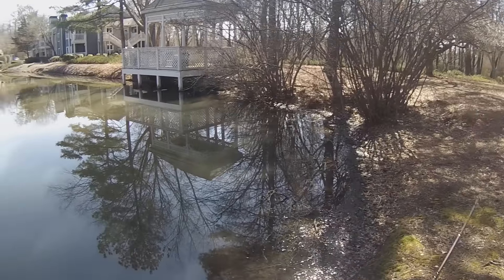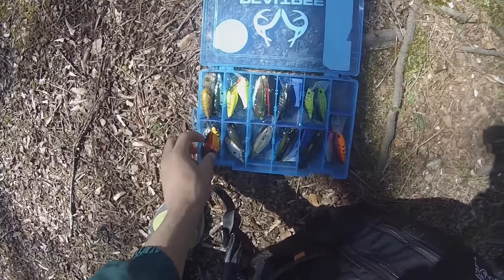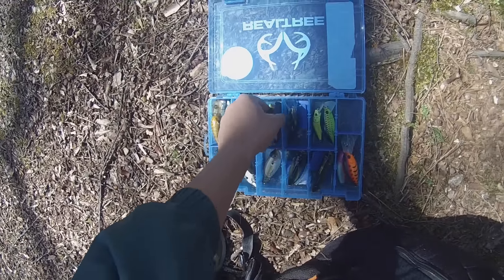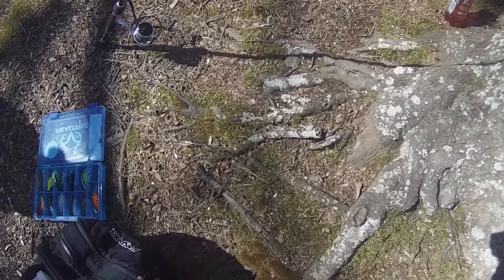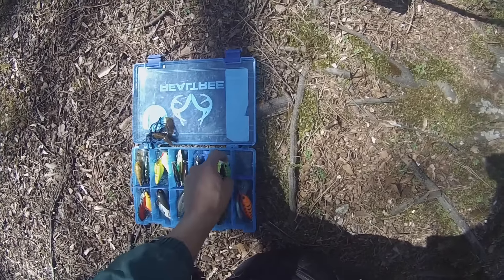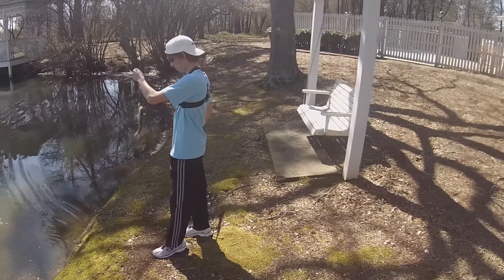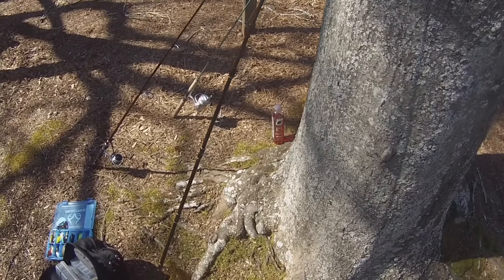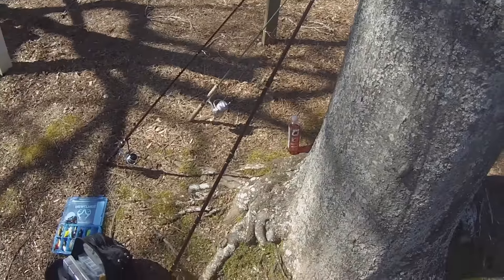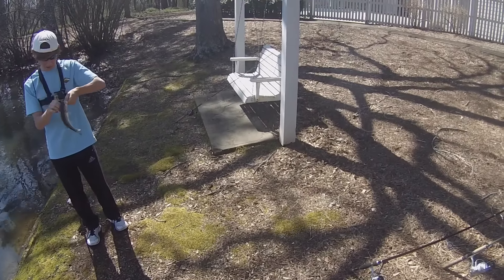We're at another pond. Hopefully we can catch some fish here — last place wasn't producing at all. I'm gonna try this Livingston squarebill. We are on four flipping bass — you need to catch up now. Gotta get excited for the first fish of the day.